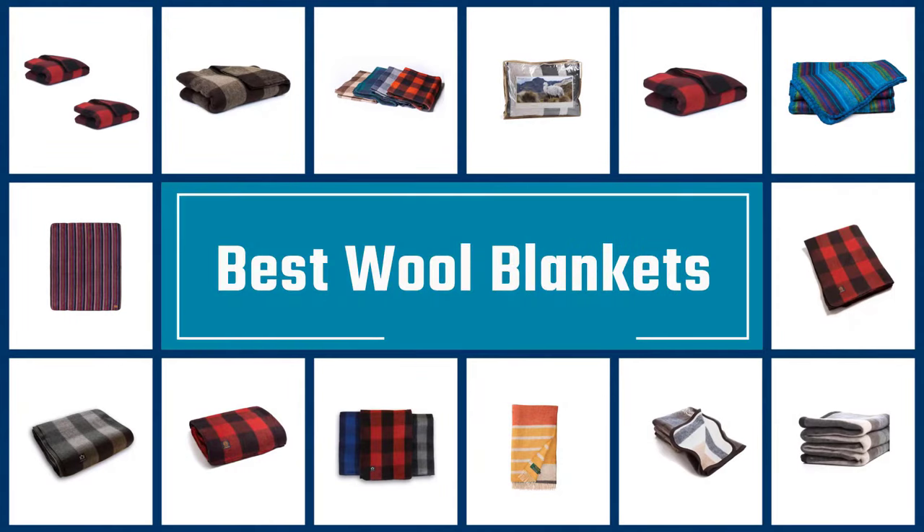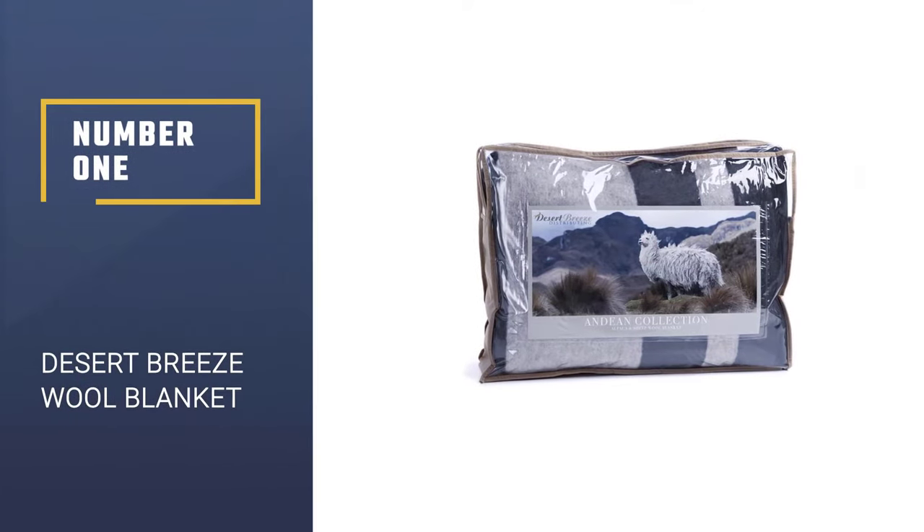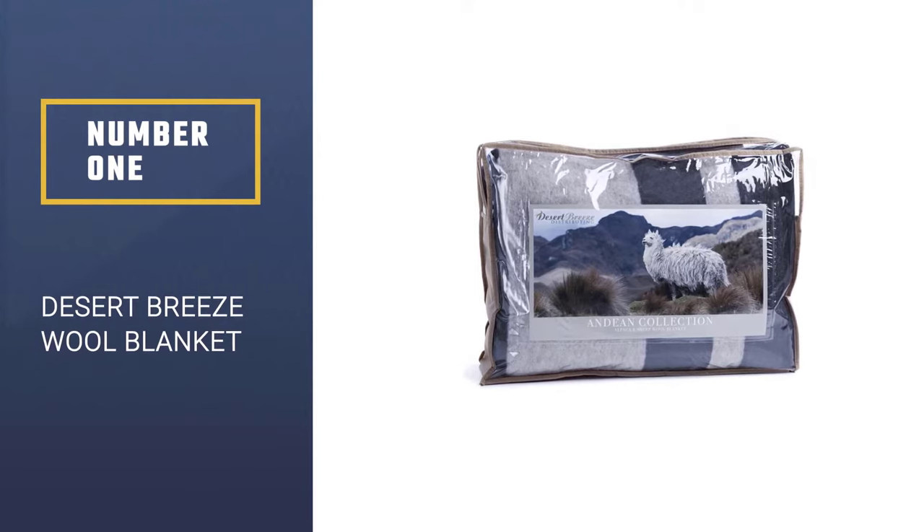If you are looking for the best wool blankets, here is a collection you have got to see. Let's get started. Number 1 — Most Popular.